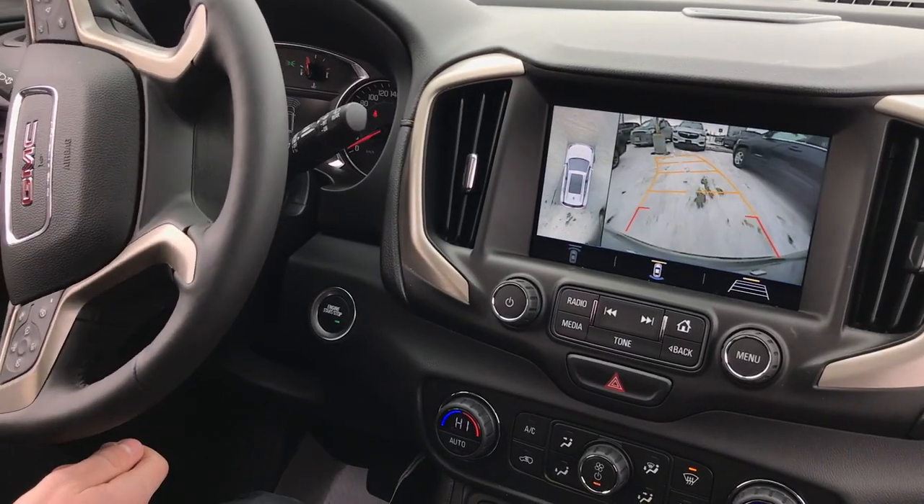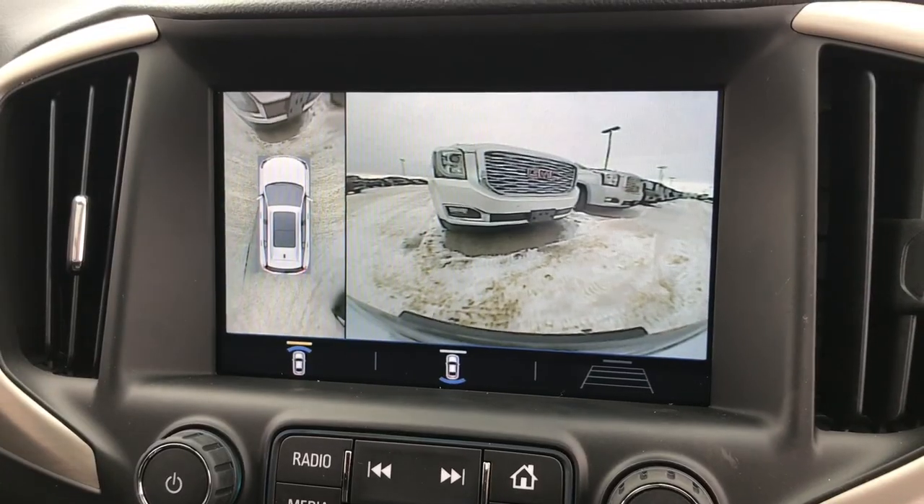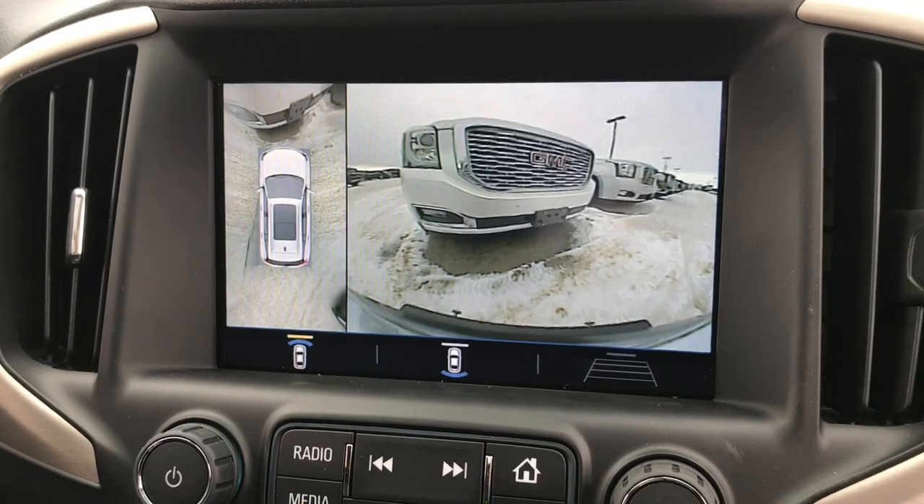Now let's talk about the cameras on the vehicle — front and back with a 360 cam with bird's eye view. That's to keep you safe while you're parking, backing up, or even going forward into a spot. It's all about safety when it comes to GMC.